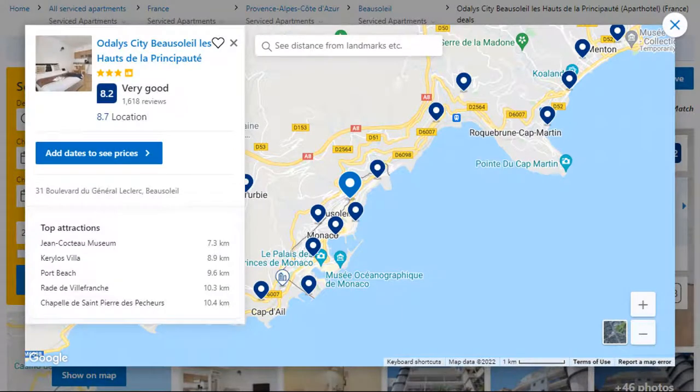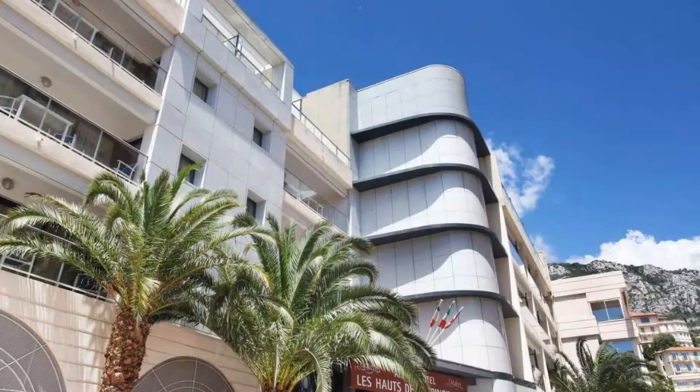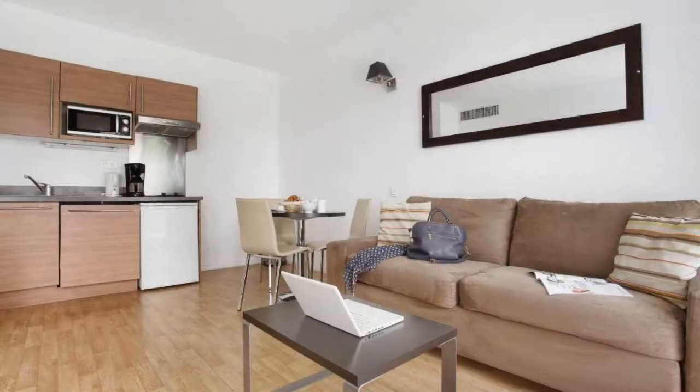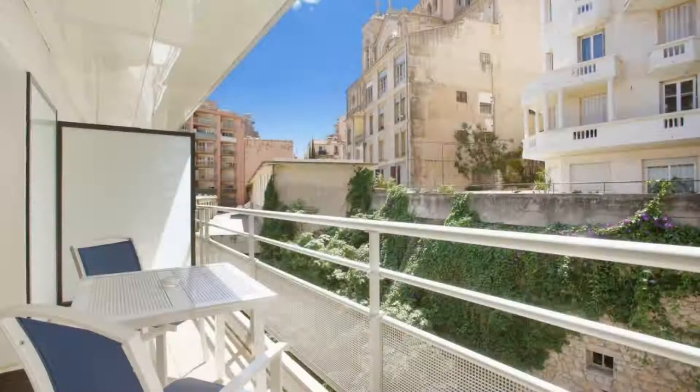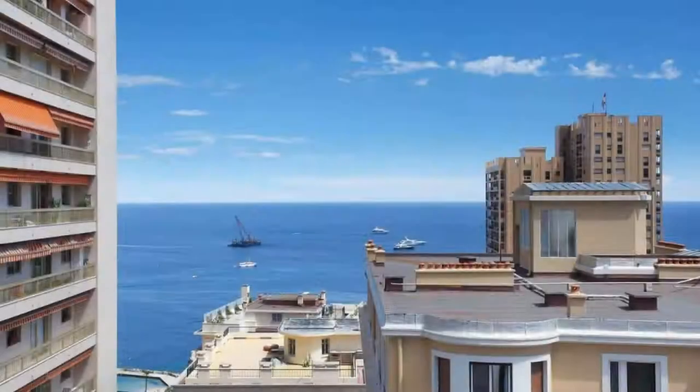Number 4: It is a 3-star property. The location of the property is first class and the guests love walking around the neighborhood. Check-in time is 2:30 pm and check-out time is 11:30 am. Guests are required to show a photo ID and credit card at check-in. Pets are not allowed in this property.